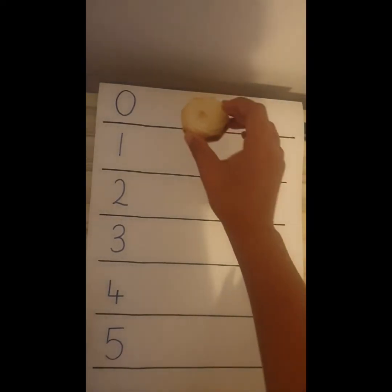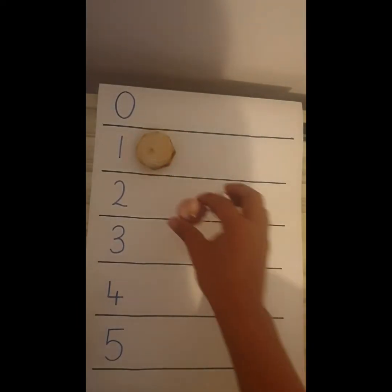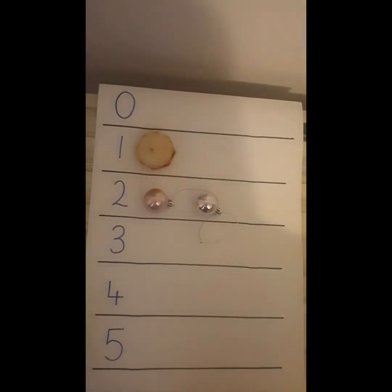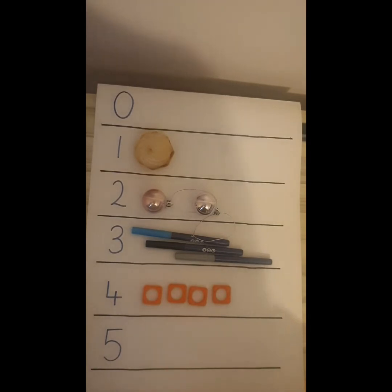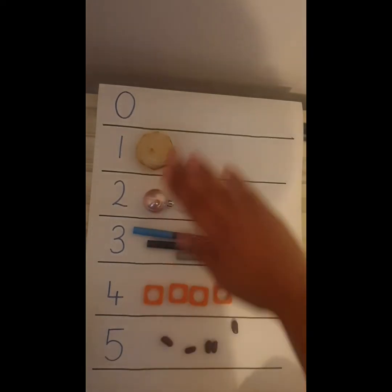Write the digits neatly down the side and then show the number with objects. 1 goes with 1 Viennese whirl. 2 — well I found 2 Christmas decorations. 3 — I found 3 pens: 1, 2, 3. 4 — what can I find 4 of? 1, 2, 3, 4 number coins. 5 — I went into the kitchen and I found some beans, counting them out carefully so that they match the digit I've written. There you have it — I've written the digits and I've shown the numbers with objects.